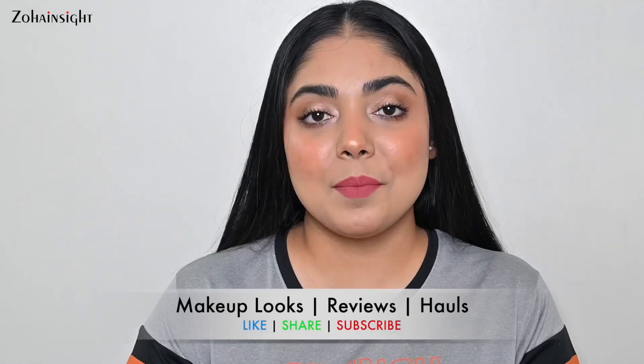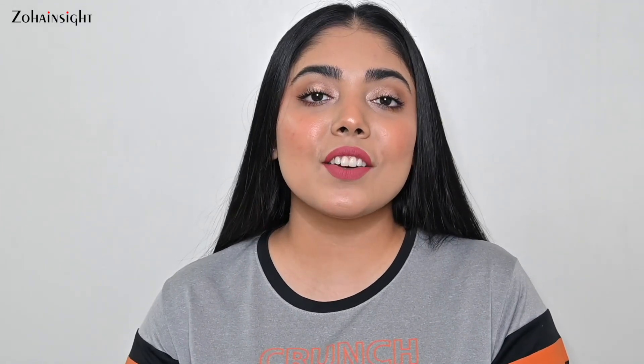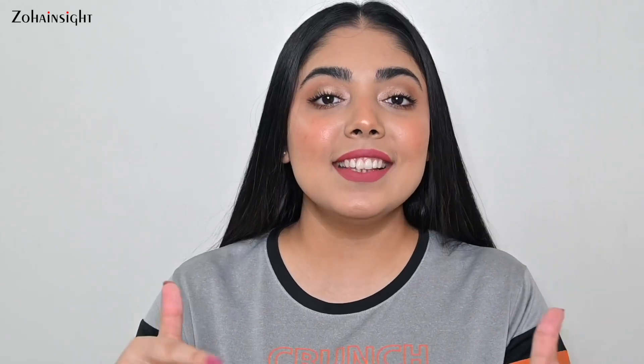Nykaa is here with their Hot Pink Sale and we are getting products up to 50% off, and for a few hours even more than that. So just keep an eye on the Nykaa app and on the Nykaa website.